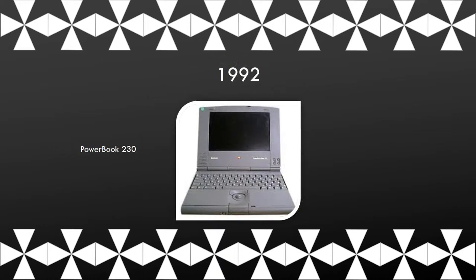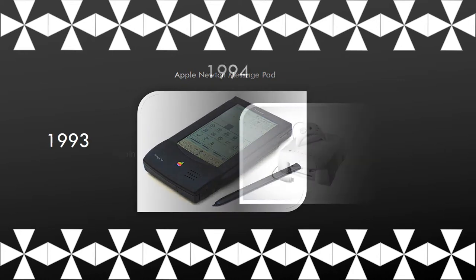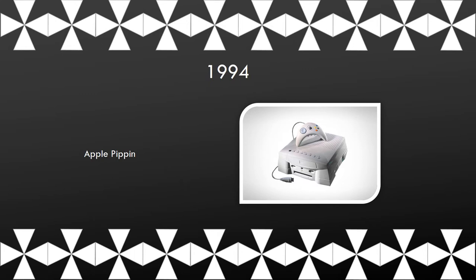This is the PowerBook 230. The Apple Newton MessagePad served as the new market of personal digital assistants — the handheld computer. The Apple Pippin was a game console collaborated between a Japanese video game company and Apple. It stood out because you could buy a game in Japan and play it in the US, which wasn't very common at that time.